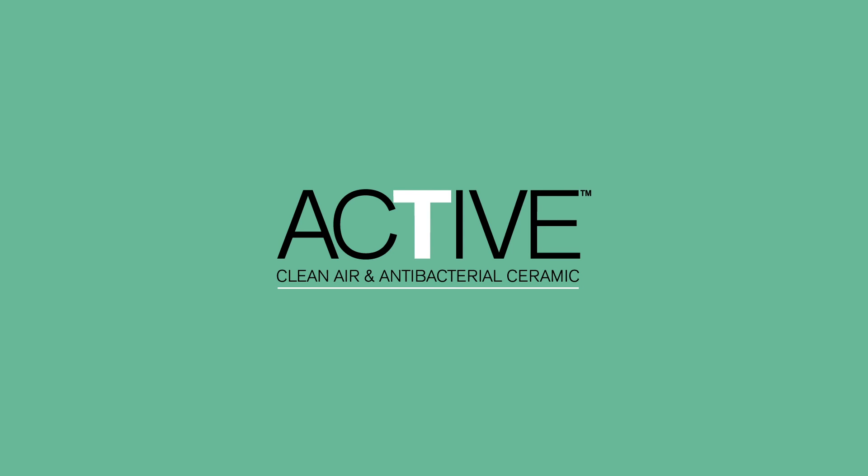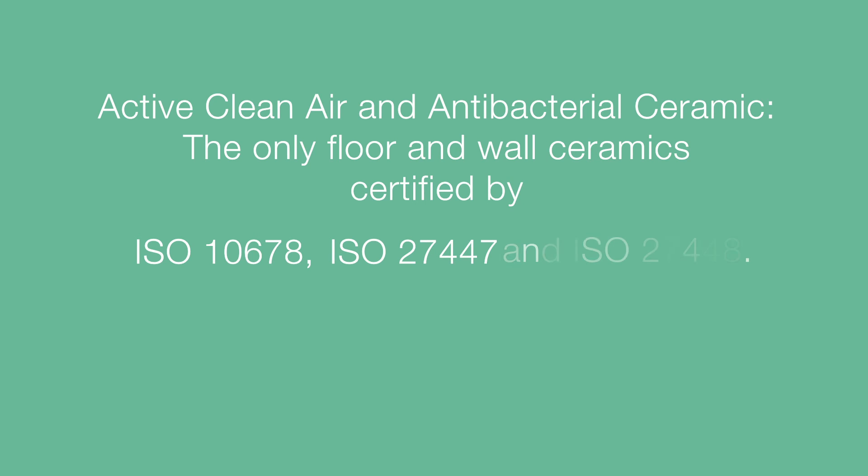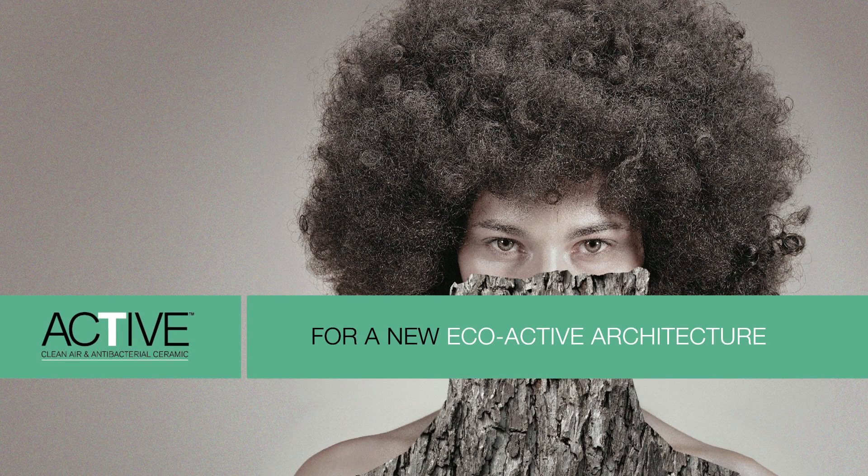Active Clean Air and AntiBacterial Ceramic — the only floor and wall ceramics certified by ISO 10678, ISO 27447 and ISO 27448, for a new eco-active architecture.